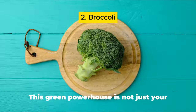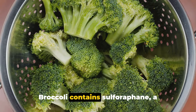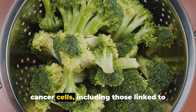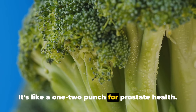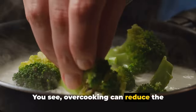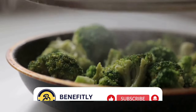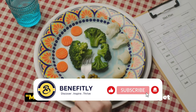Next we have broccoli. This green powerhouse contains sulforaphane, a compound that has been shown to target cancer cells, including those linked to prostate cancer. There's a trick to it though — overcooking can reduce the amount of sulforaphane, so to get the most out of your broccoli, lightly steam it. This way you're maximizing its health benefits.